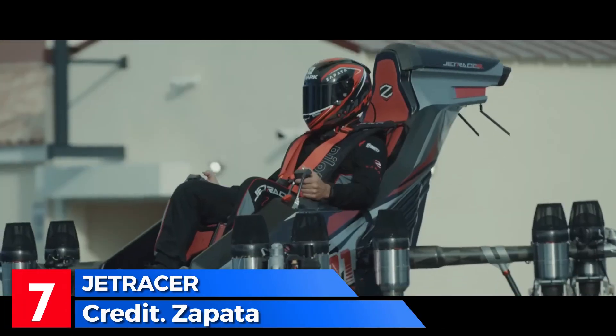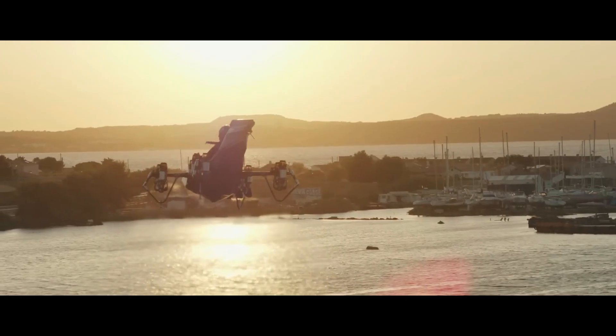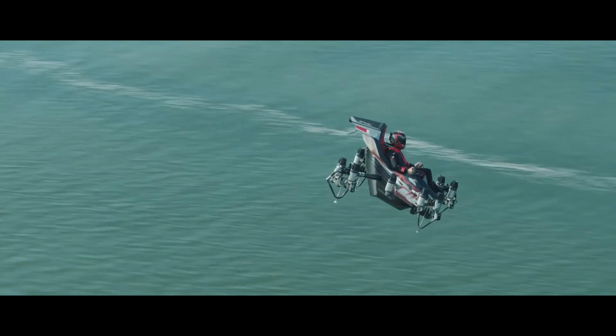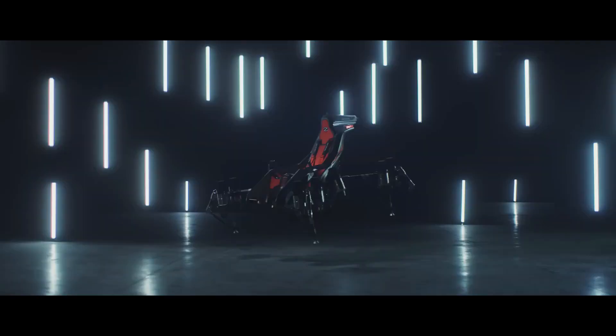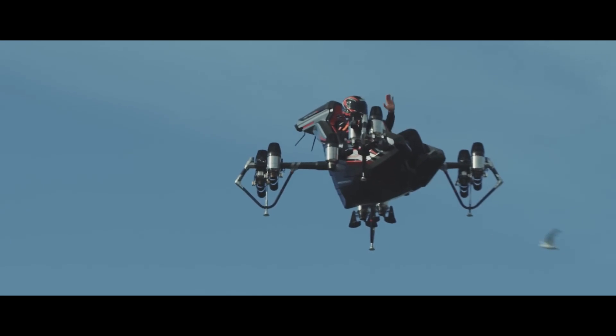Introducing the JetRacer, an exciting personal flying vehicle by Zapata Racing. This jetpack-inspired marvel zips through the air at speeds of up to 150 mph and effortlessly soars to altitudes of 9,800 feet. Powered by 10 electric jet engines, it's a thrilling one-person transport focused on both speed and safety. Safety features include a parachute and an advanced flight controller to keep you steady.